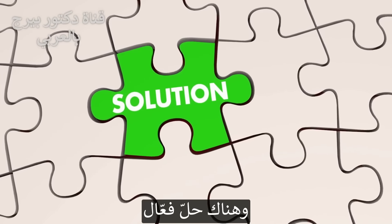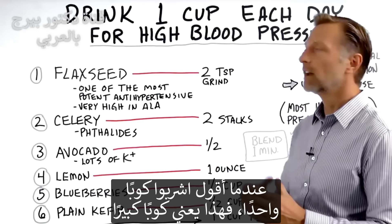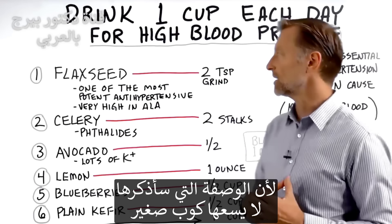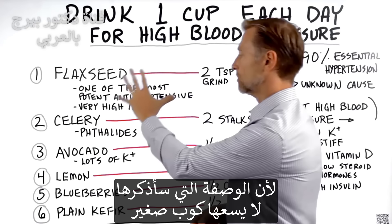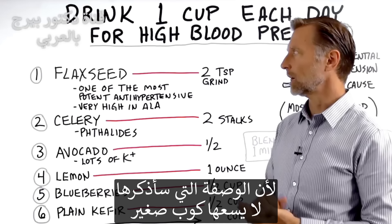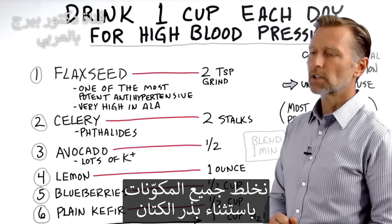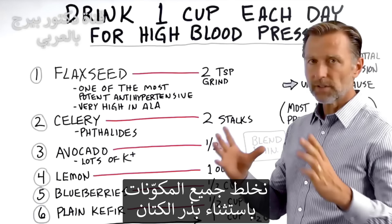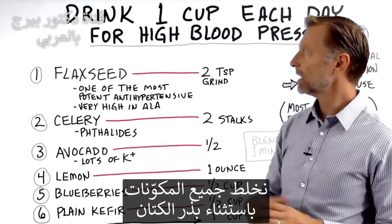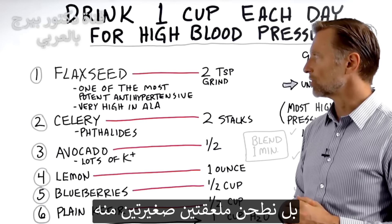So here's a great solution. When I say drink one cup, I'm really saying drink a very large cup, because this recipe of things I'm going to tell you about exceeds just one little cup. Here's what I'm going to recommend to put in this cup. You're going to first blend everything except the flaxseed — you'll grind two teaspoons of flaxseed separately and then add it.